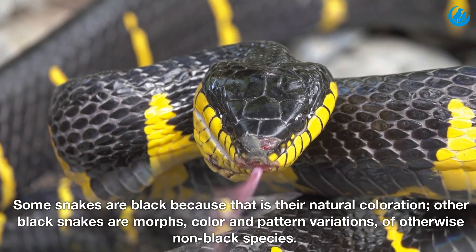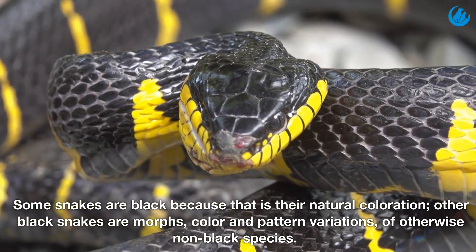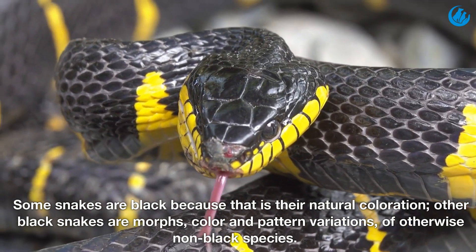Some snakes are black because that is their natural coloration. Other black snakes are morphs — color and pattern variations of otherwise non-black species.